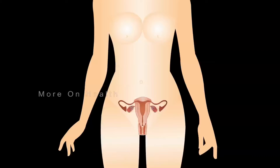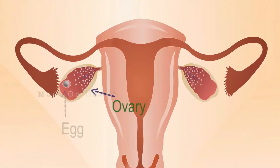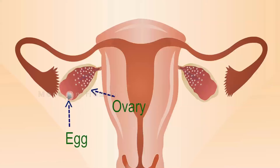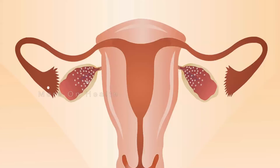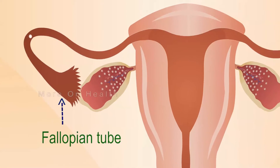To understand PCOS, let us first understand the basics of physiology. Every month, thousands of eggs are recruited by the body to grow up and become mature follicles. Only about 20 or so of these follicles survive after 3 months — these become the antral follicles. Of these 20 antral follicles, the body is able to select only one, which becomes the dominant follicle. That dominant follicle then ovulates and is picked up by the fallopian tube.